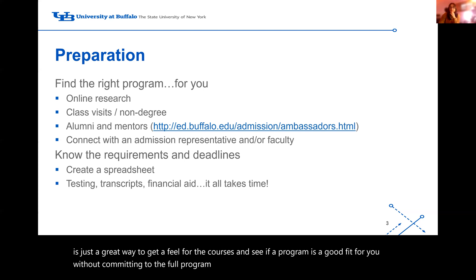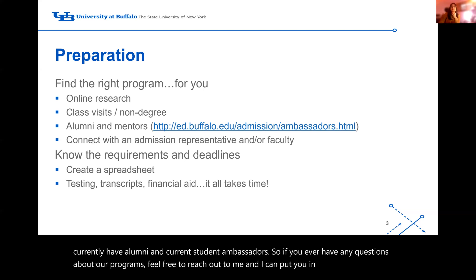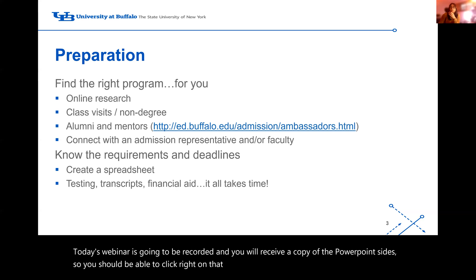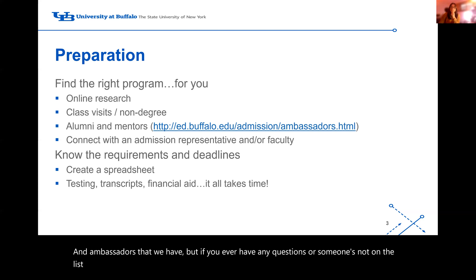Next is reaching out to alumni and mentors. We currently have alumni and current student ambassadors. If you ever have any questions about our programs, feel free to reach out to me and I can put you in contact with them. Today's webinar is going to be recorded and you will receive a copy of the PowerPoint slides, so you should be able to click right on that link to find our current students and ambassadors. If someone's not on the list, you can reach out and we can find someone to speak with you.